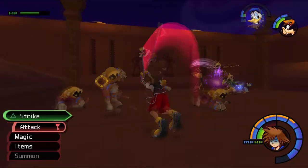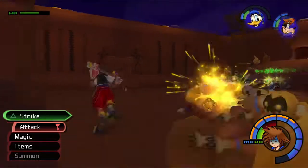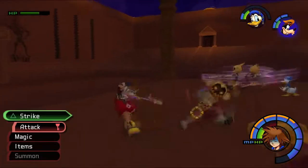Hit me all you want - I'm a tank! I'm a level one tank! Come at me!